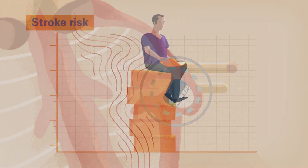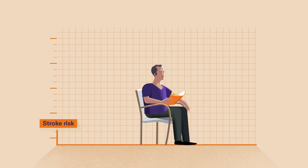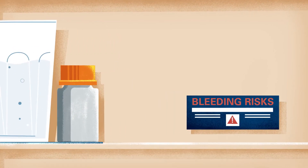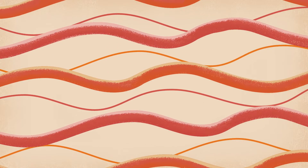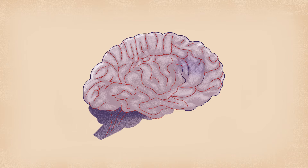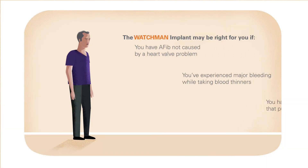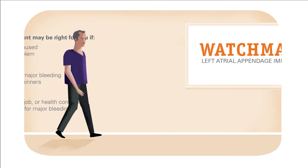The Watchman Implant permanently reduces your stroke risk without the long-term use of blood thinners and the worries that come with them. If you take a blood thinner, you are likely aware of the bleeding risks that come with it. Most people can take a blood thinner for years without serious side effects, but because blood thinners help prevent clots by thinning the blood, they also increase the risk of bleeding — sometimes seriously or even life-threateningly, including major internal bleeding or bleeding in the brain, which can cause a stroke. If you've experienced this kind of bleeding while taking a blood thinner, or if you're at risk for it, talk to your cardiologist about the Watchman Implant.